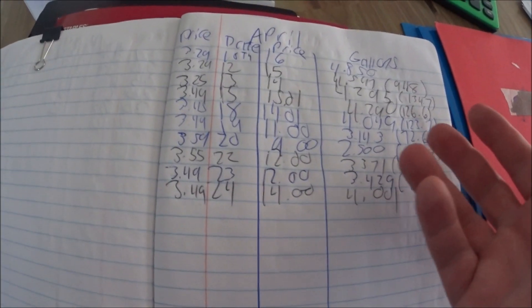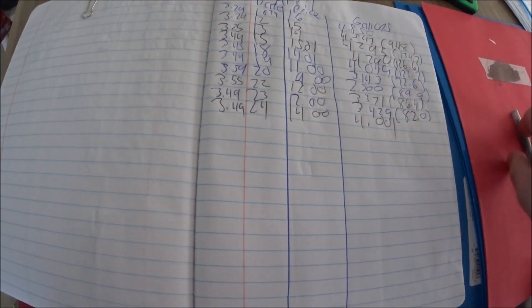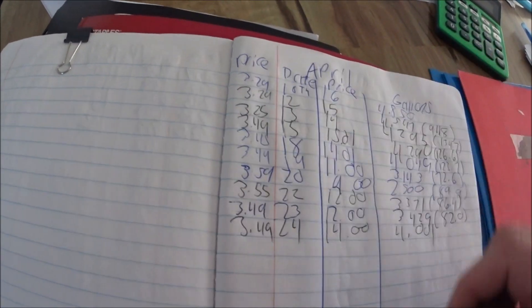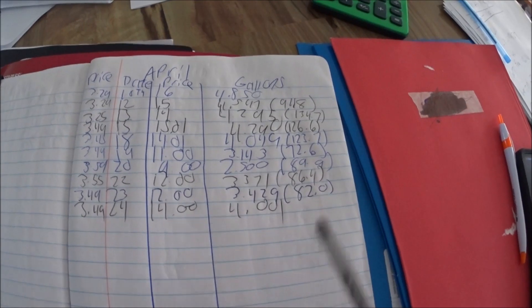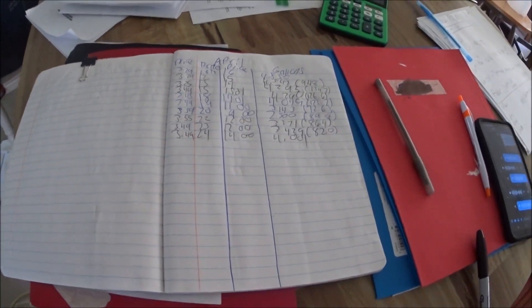At the end of every month you total everything up. Let's say in April the whole month you paid 300 some odd dollars or 400 some odd dollars. This is what I do every month — put down the price of how much the gas is, the date, the price of how much I paid, the gallons.